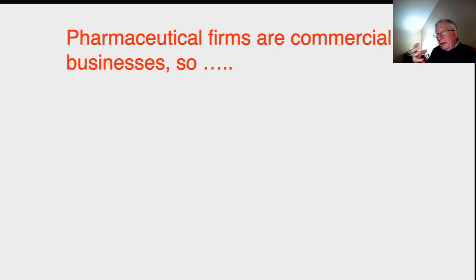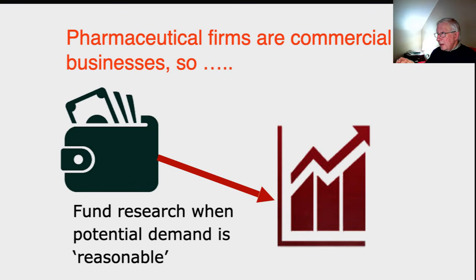The really important thing to remember is that pharmaceutical firms are commercial businesses operating in markets. They look for business opportunity and will fund research when potential demand is reasonable. Potential demand in economic terms is demand backed by the ability to pay. It's not enough to discover a disease suffered by lots of poor people if those people, their governments, or their health services have no ability to pay. Pharmaceutical companies, acting entirely rationally — not as charities — will not invest large sums in R&D for diseases that predominantly affect people who can't afford treatments.